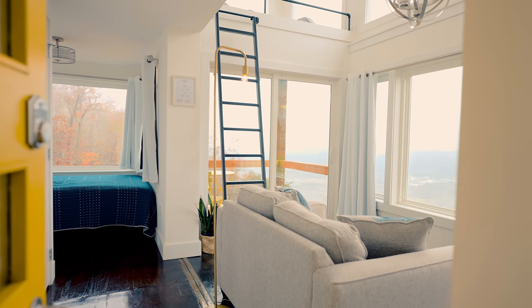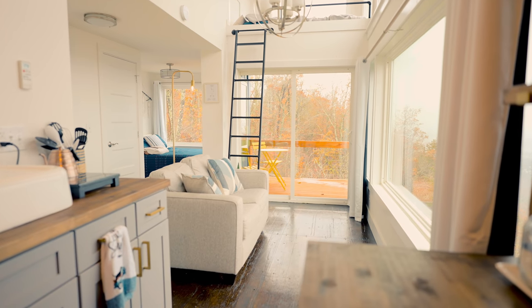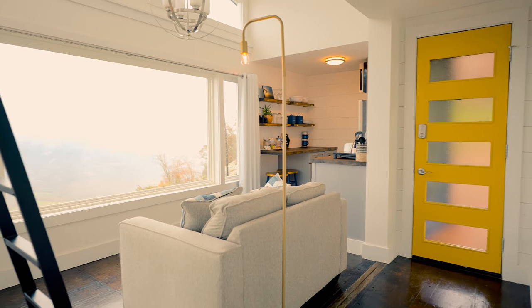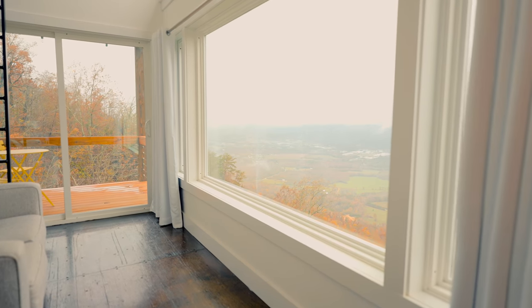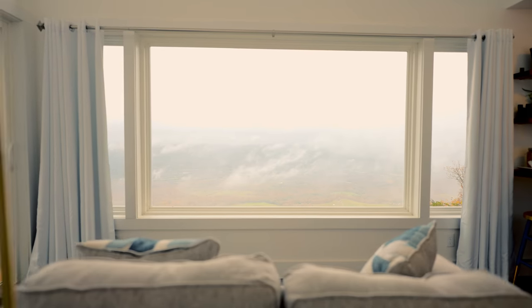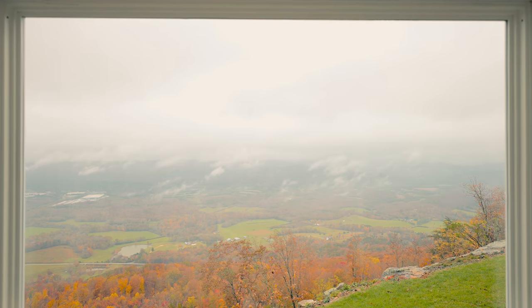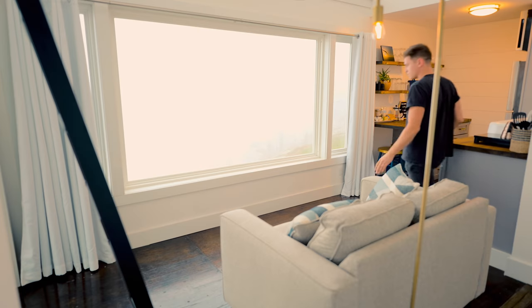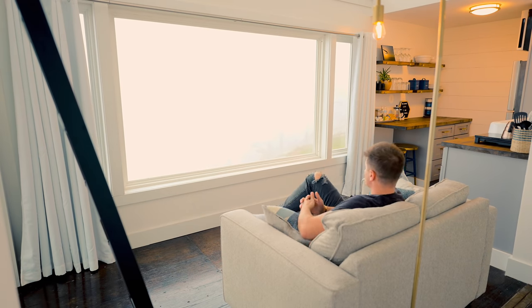You walk in the front yellow door and you're instantly greeted by an open living room loft concept — everything is white in here. It's really bright because of all the windows and the views they frame. The view from these windows is incredible. You have the couch right in the middle of the living room looking out this huge massive window where you can overlook the town. At night you can see all the lights — you just have a bird's eye view of everything and you feel like you are on top of the world. You can't get this view anywhere else; very few tiny houses offer this type of view.